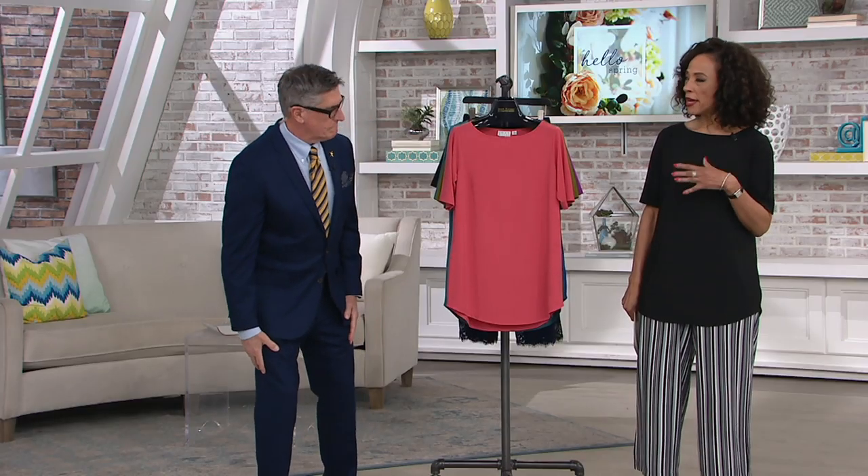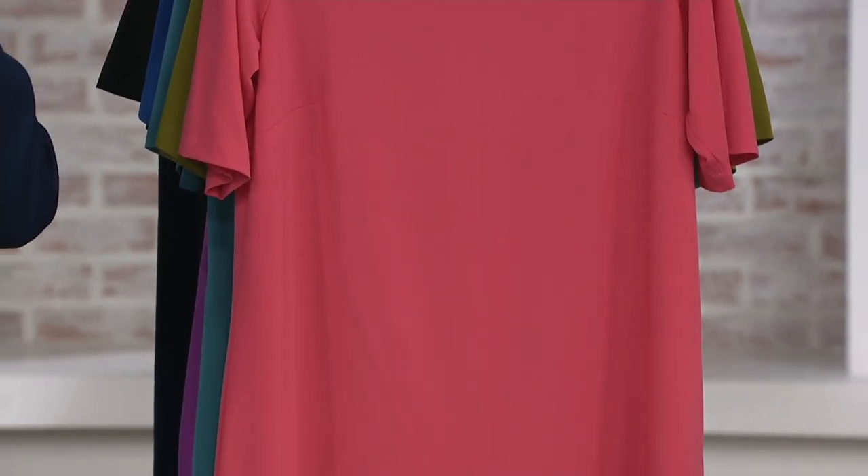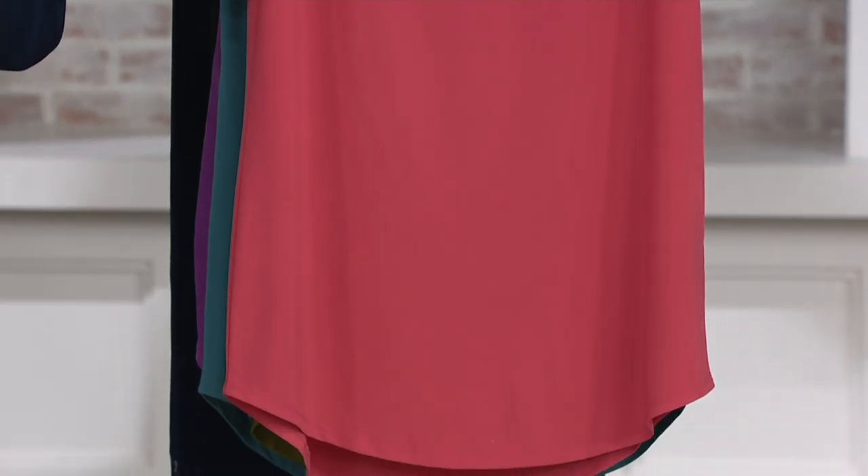We talk about wardrobe builders and the building blocks of a really fabulous closet, but we sometimes neglect the basics. T-shirts come in packages of three, they're fine, you wear them three times and out they go. This is investment dressing in your really thought-out perfect basics. I love that t-shirt silhouette — the clean neck, nice sleeve coverage, the way it fits. This takes what I like about a t-shirt and just elevates it considerably.